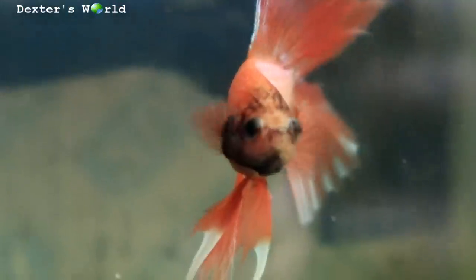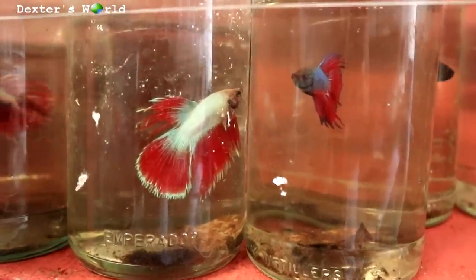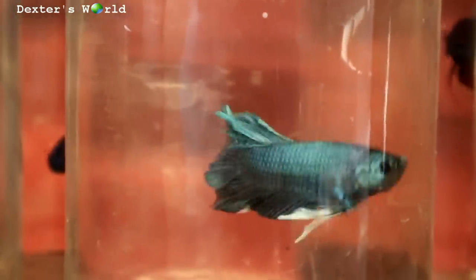Hi guys, thank God it's Friday and we are here once again at our betta fish rocks. This betta fish is already good for harvest — we can already display this at the pet store, and I am selecting the beautiful ones. They are looking good. For those of you who would really like to buy our fishes, you can visit our pet store Koi and Pets, located at Sukabon, Zamboanga City.